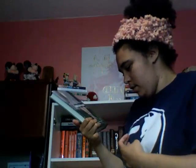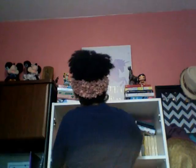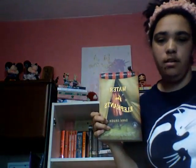I got Deadly Little Secret by Laurie Faria Stolarz. And newer books I got include Water for Elephants by Sara Gruen, Dog On It by Spencer Quinn, and Dragon Rider by Cornelia Funke.